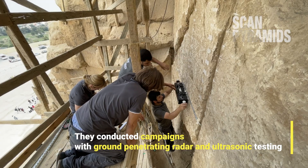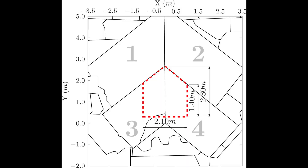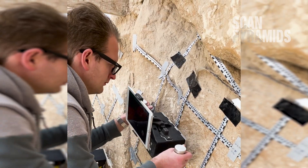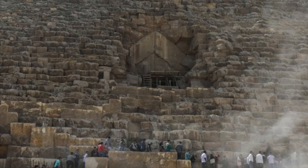The Technical University of Munich also joined the Scan Pyramids mission in 2020 to confirm SBNFC's existence and analyze the void with ground-penetrating radar and ultrasonic testing applied to the surface of the chevrons. That's why scaffolding has been seen at the entrance of the Great Pyramid for a while now.